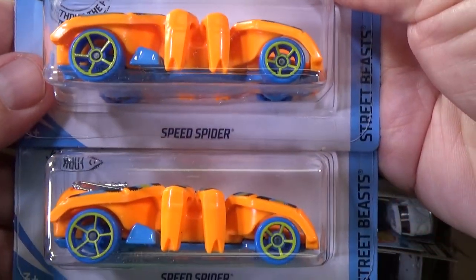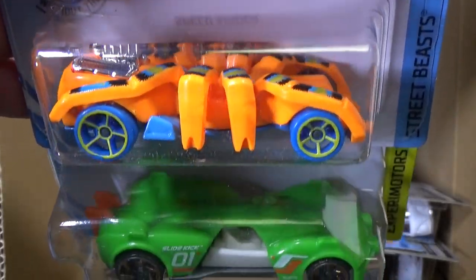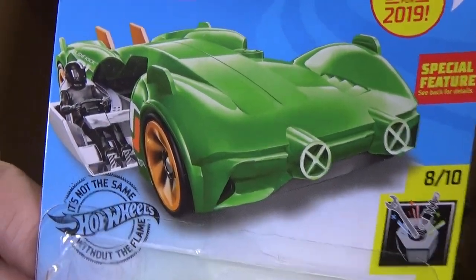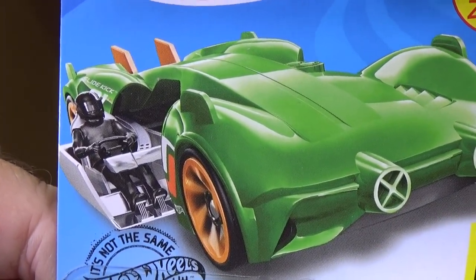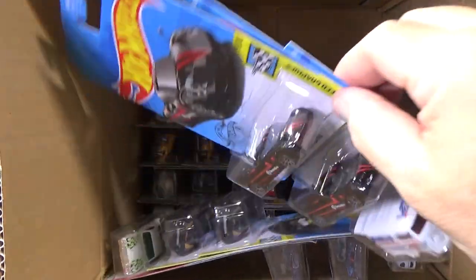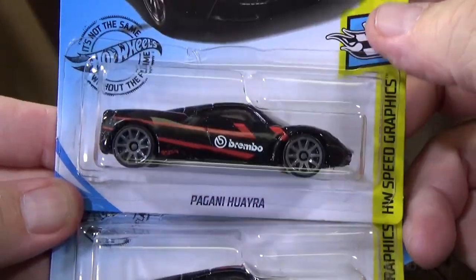Case unboxing. Speed Spider — originated, I believe, in the Color Shifters line. Slide Kick — it's a new model this year, this is the second color. As you can see, slides open. Slide Kick. So that last part, that side door pops open. And I did feature that one as well.